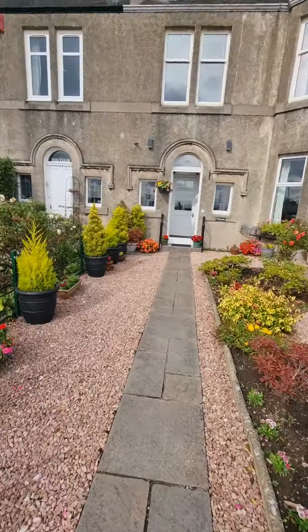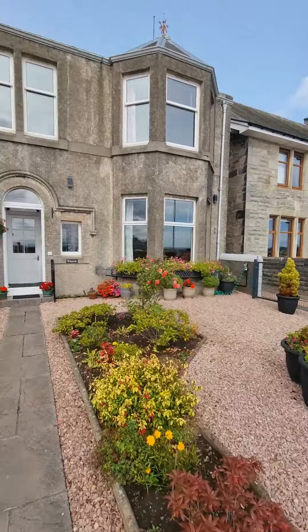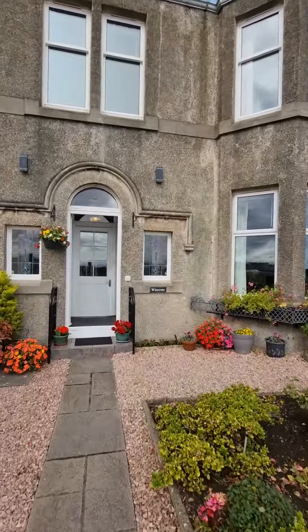A beautiful front garden, all nicely low maintenance, which ticks my box straight away. As I said, four bedroom, two reception.